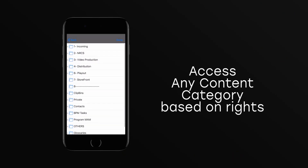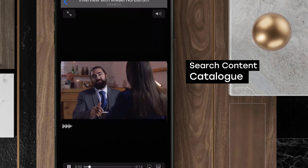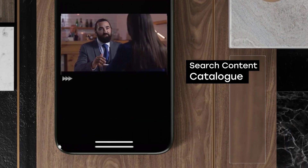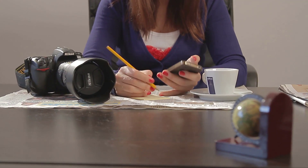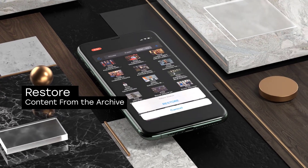With secure content rights to browse categories within Dalet Galaxy, journalists can search throughout the central catalogue and preview any video, audio, wire, or image asset. While on the field, users can trigger a store of high resolution video from the central archive with a simple tap anywhere in the world.